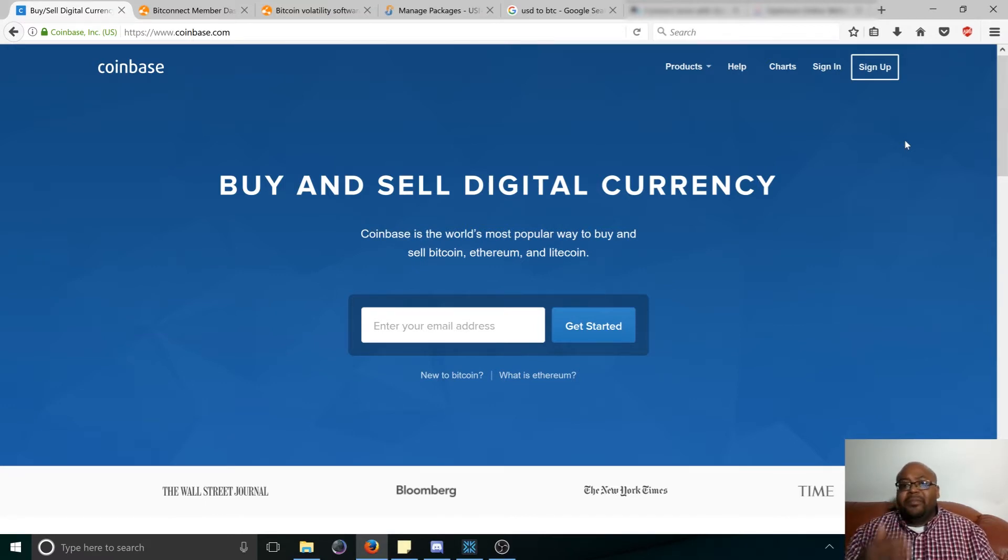I remember one time I used CoinMama to buy some Bitcoin, and they needed a picture of me with my credit card. That's how they verify that you are who you are and that you're actually the account holder or card holder.